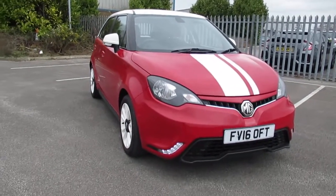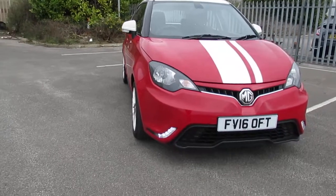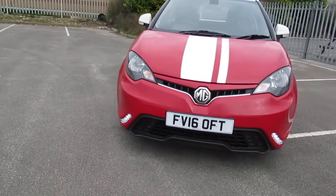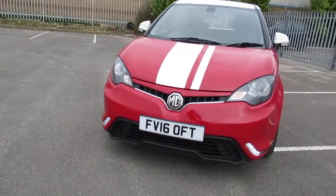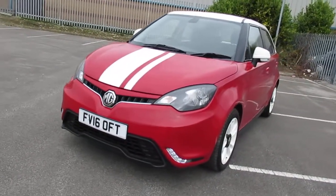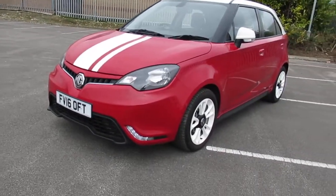Here at Pentagon Renault we're pleased to offer this MG3. It comes in solid red with the white stripe over the bonnet and white roof. It also has white wing mirror covers and white alloy wheels.